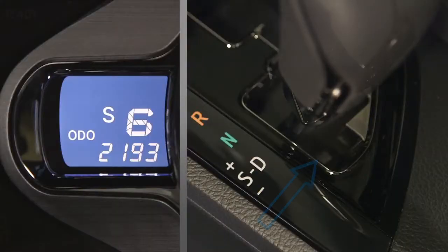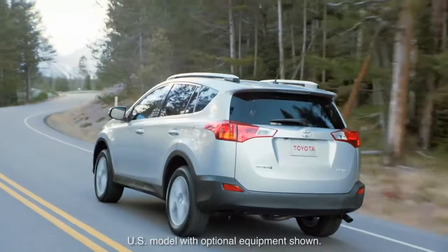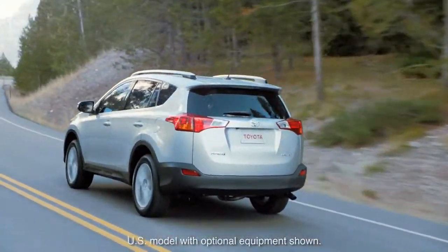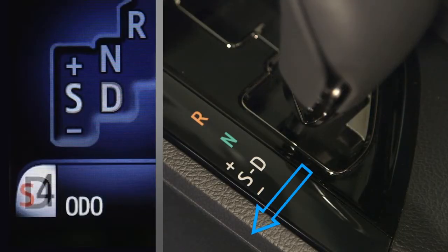When the shift lever is placed in the D drive position, the transmission operates in normal automatic mode and the system selects the gear appropriate to the conditions. Moving the shift lever left to the S position permits sequential shift selection.